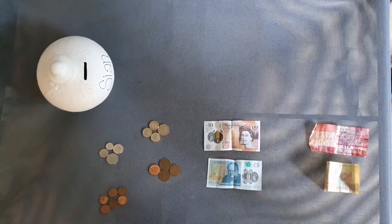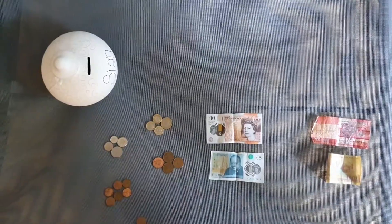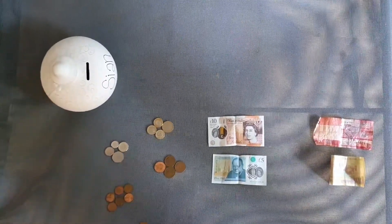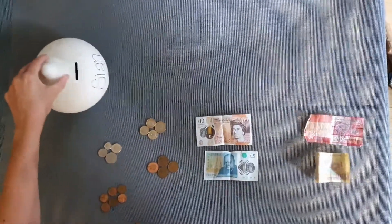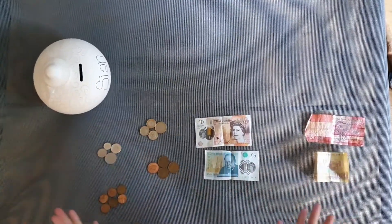Hello Year One, I'm so glad to be speaking to you, and especially this week because it is maths week and this week we are looking at money. So I have been emptying out my money pot and here is what I've found.